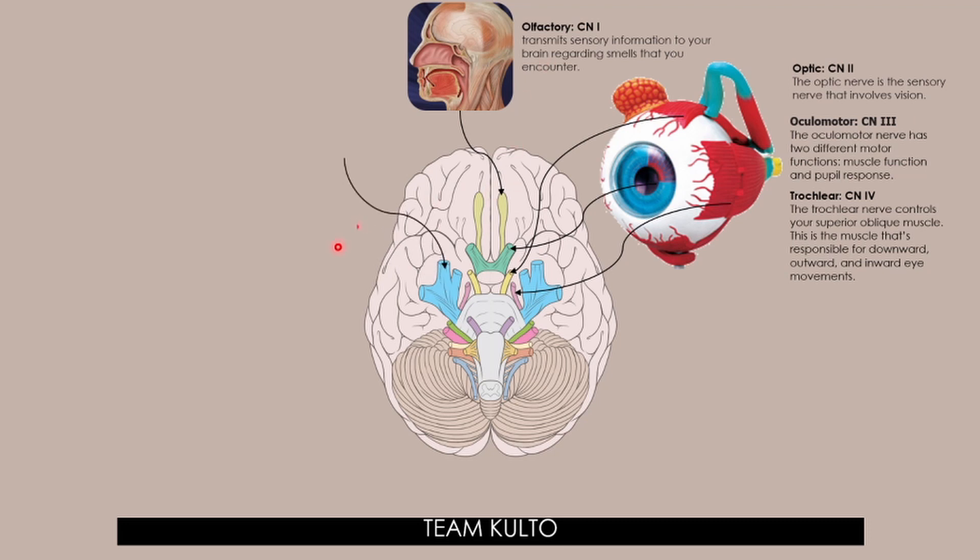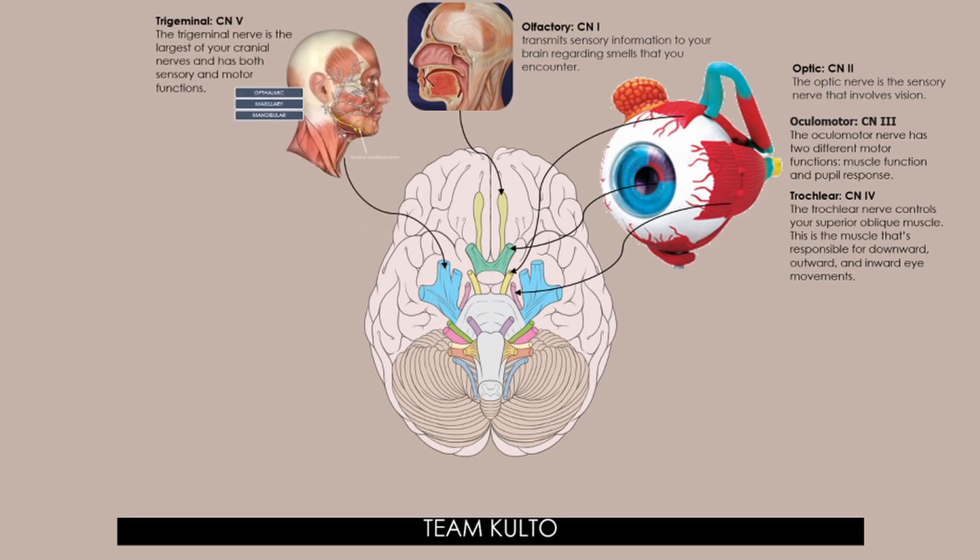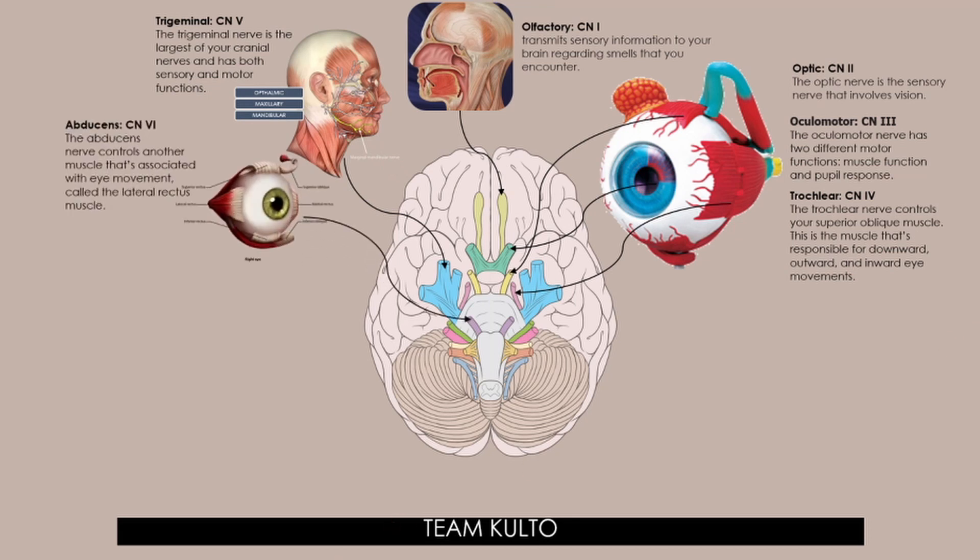Next, cranial nerve number 5 is the trigeminal nerve. The trigeminal nerve is the largest of your cranial nerves and has both sensory and motor functions. It extends to the ophthalmic, maxillary, and mandibular regions — maxillary at the jaw, mandibular at the chin. Cranial nerve number 6 is the abducens nerve, which controls another muscle associated with eye movement called the lateral rectus muscle.